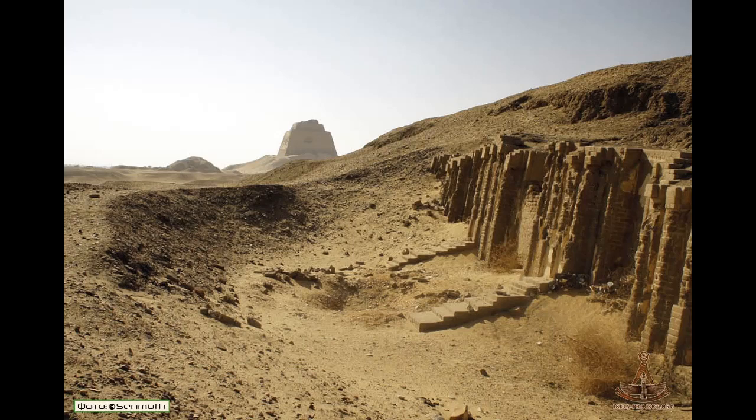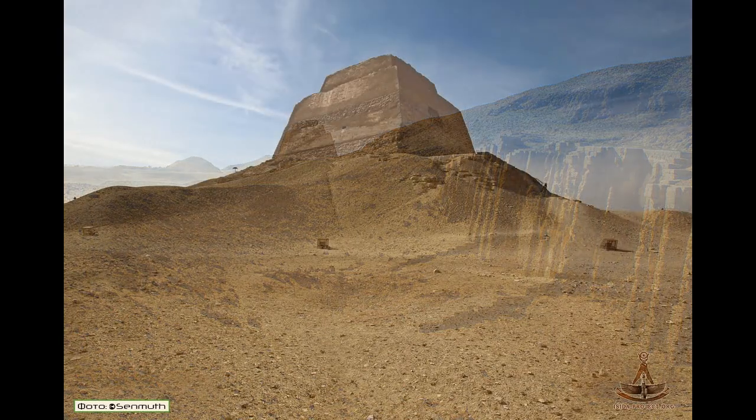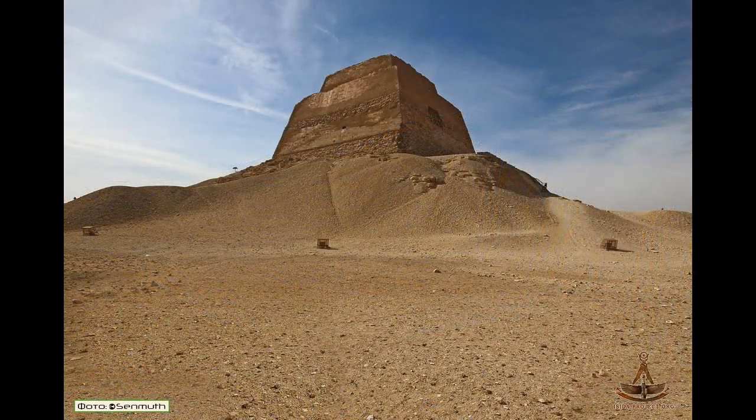I just wanted to mention that Norden was involved. But I will mention that in 1999, Gilles Dormion and Jean-Yves Reinhardt, using modern instruments, discovered previously unknown rooms and passages in that pyramid. So there is more to this strange pyramid.